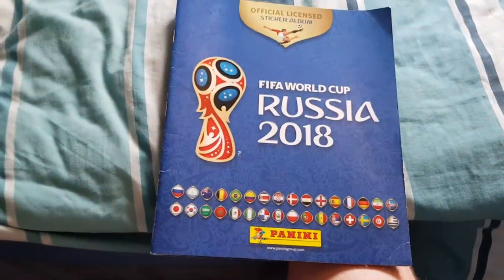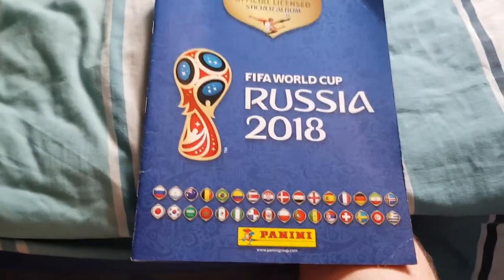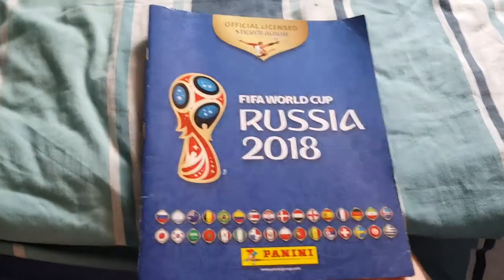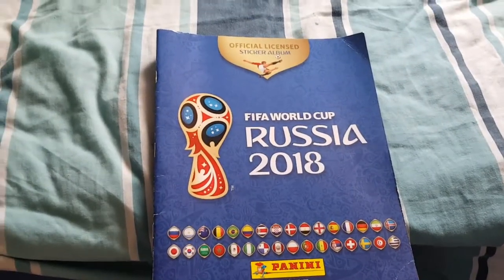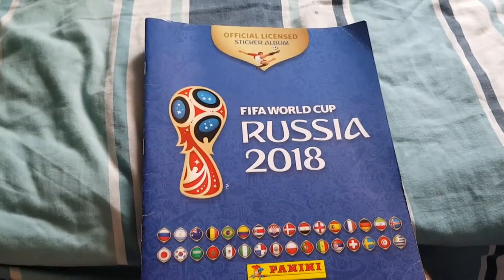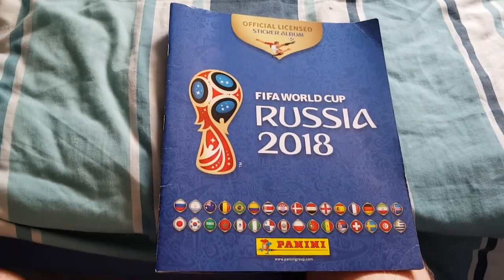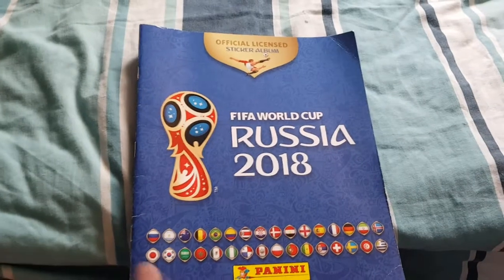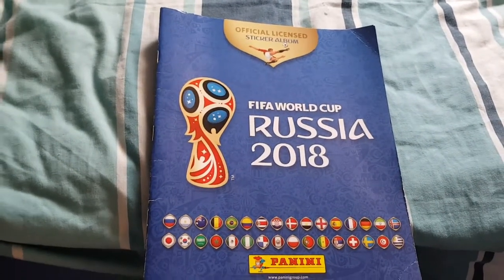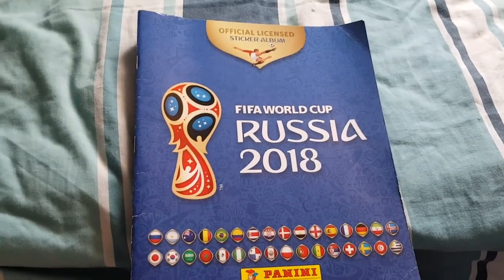We've got 15 packs left which I'll be opening again today and then they'll be going out either at the end of this week or the start of next week, but they'll be out before the World Cup starts. I've got no chance of finishing this book but hopefully we can at least complete a team. Thank you for watching — if you've enjoyed the video give it a thumbs up, leave comments, hit that subscribe button and notification bell, and follow me on social media. I will see you soon. Goodbye.